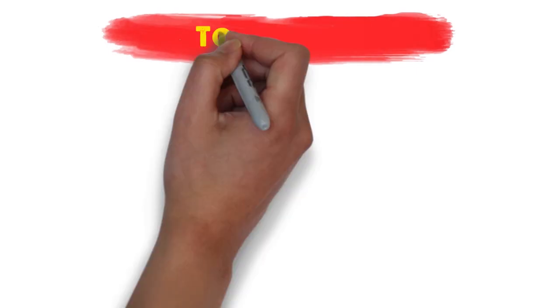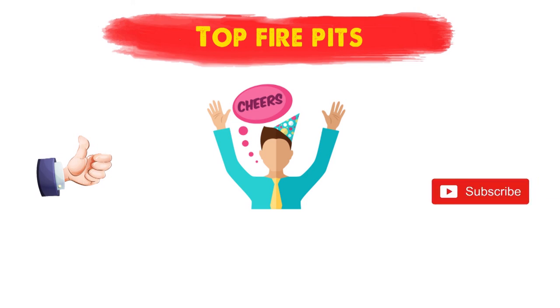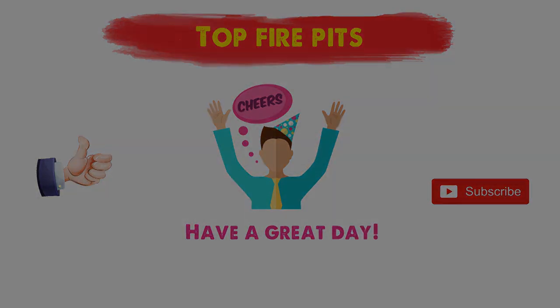So that sums up the top fire pits. We hope you enjoyed, and if you did, please leave a like on the video. If you're new here, hit that subscribe button. Until next time, have a great day.